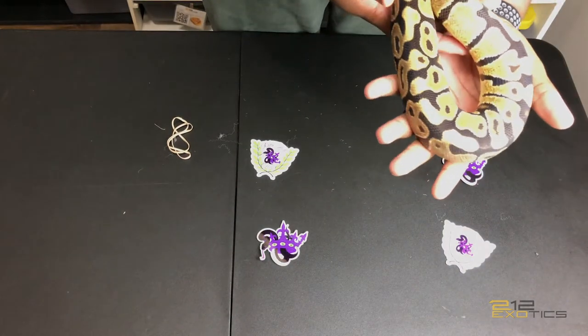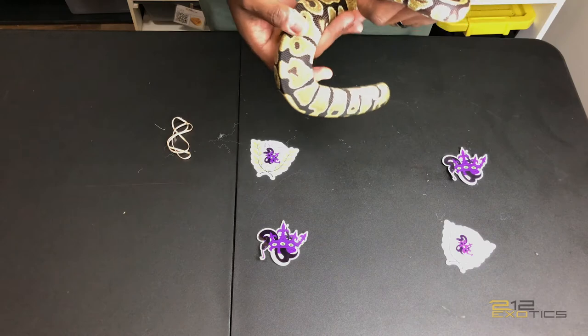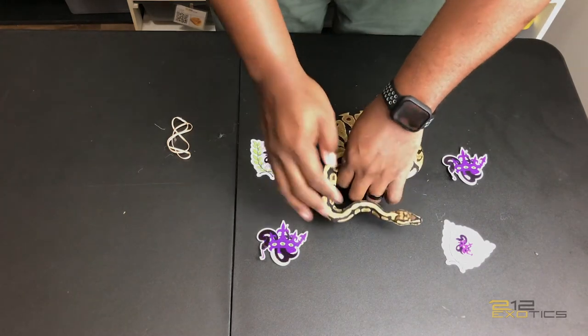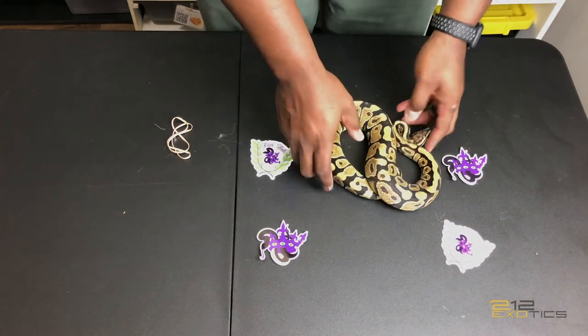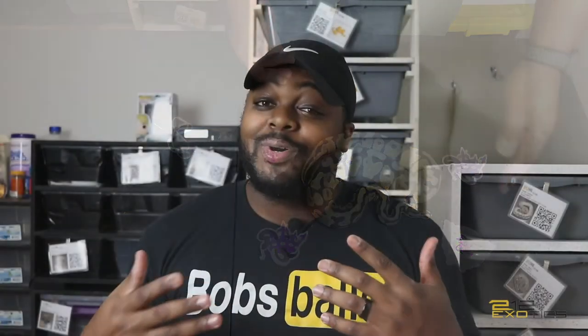I'm really excited to have this guy in my collection and have already started planning some projects for him. That's it, guys — Spotnose 100% het clown. Thank you again, Brianna Lynn over at Texas Bell Exotics.